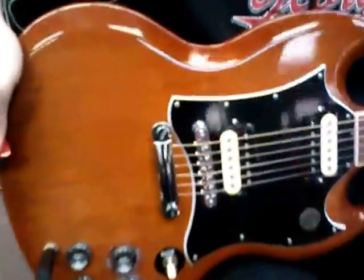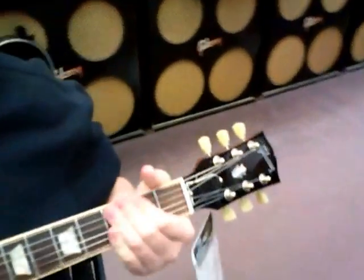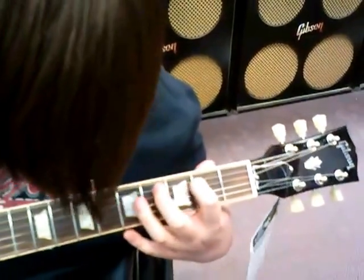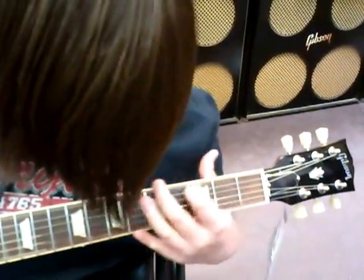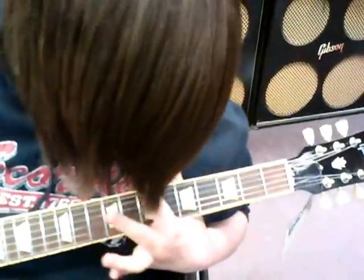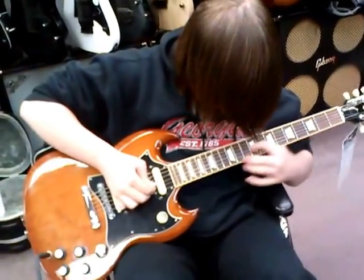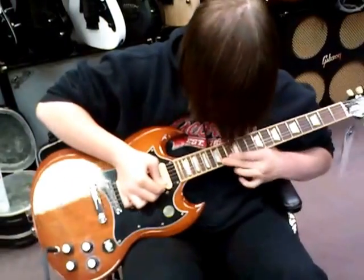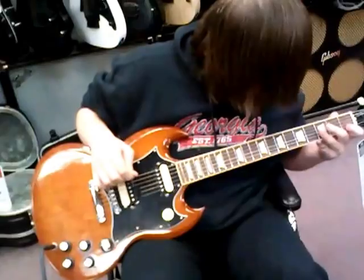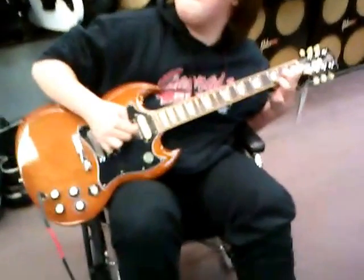Sean, is that just a standard Gibson? Gibson SG Standard. This is the Gibson SG Standard.